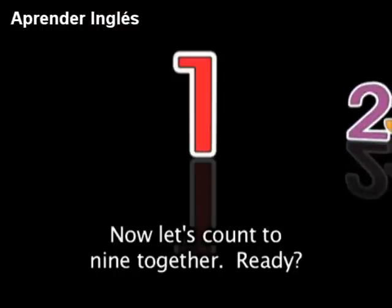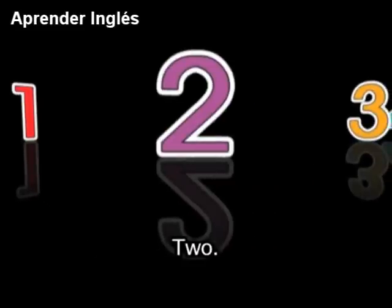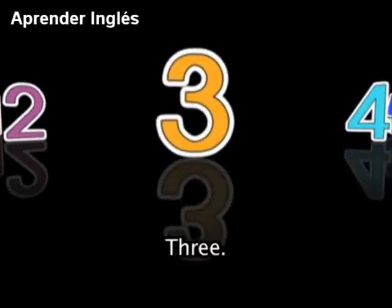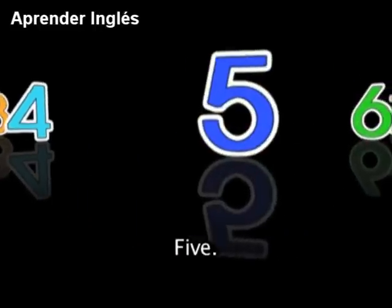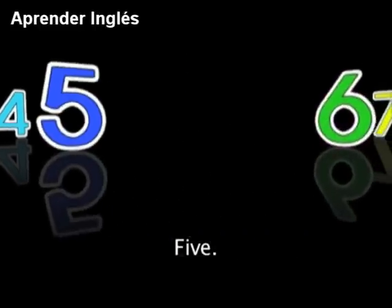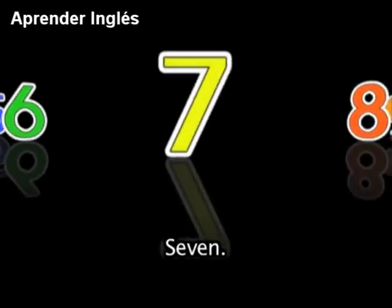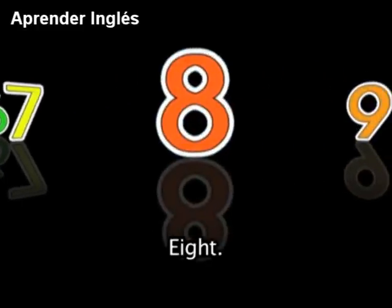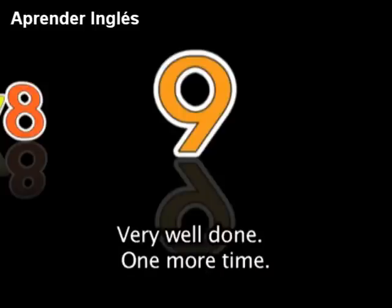Now let's count to 9 together. Ready? Repeat after me: 1, 2, 3, 4, 5, 6, 7, 8, 9. Very well done.